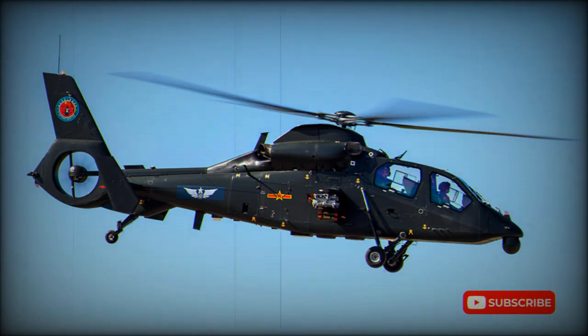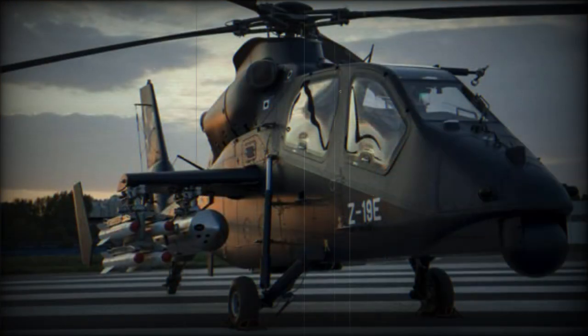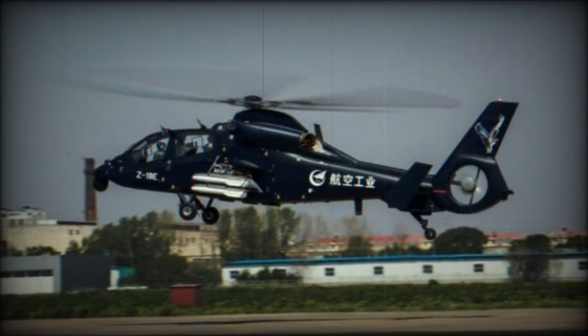This helicopter also shares some resemblance with the Japanese OH-1. The Z-19 made its first flight in 2011 and was publicly revealed in 2012. It is in service with the Chinese Army Aviation Regiment, where it operates alongside the dedicated Z-10 attack helicopter.